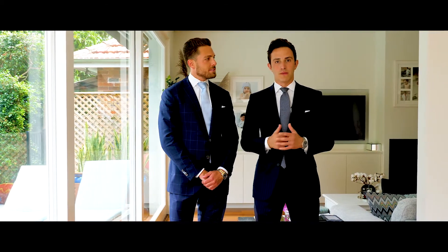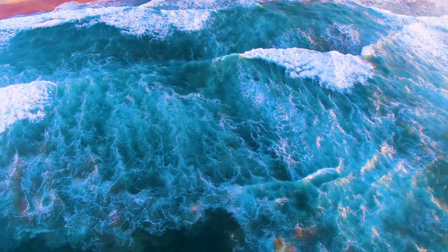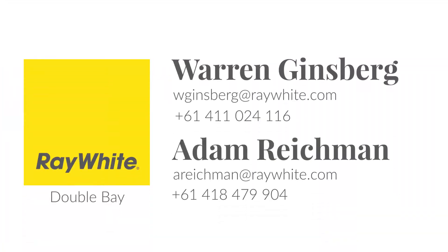Warren and I look forward to meeting you at one of the inspections. Thank you for coming. To learn more, please get in touch.